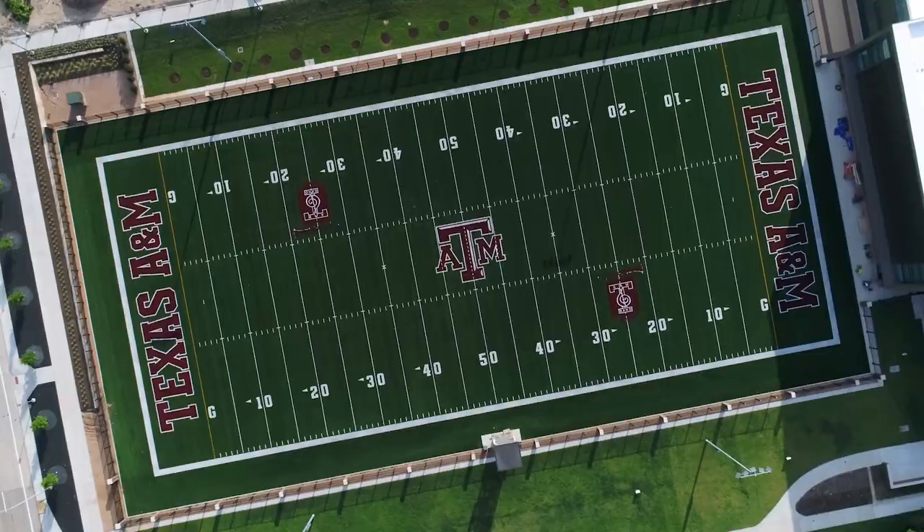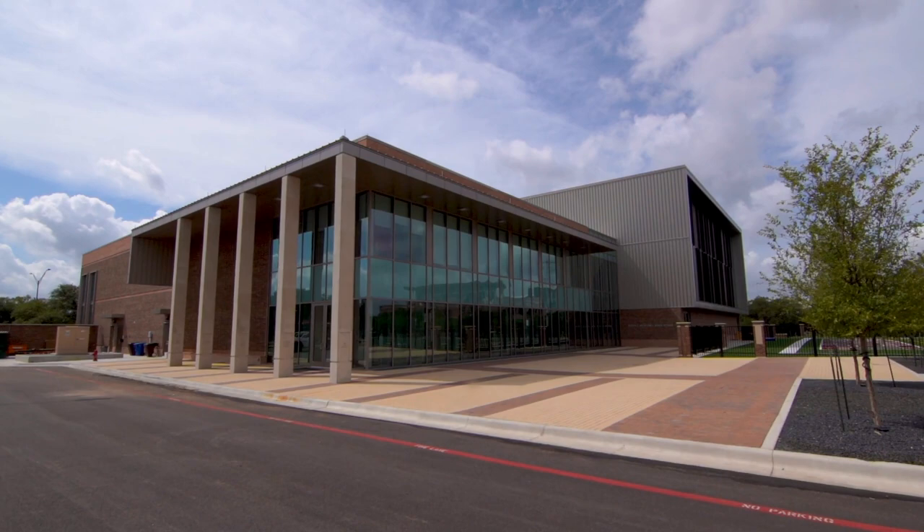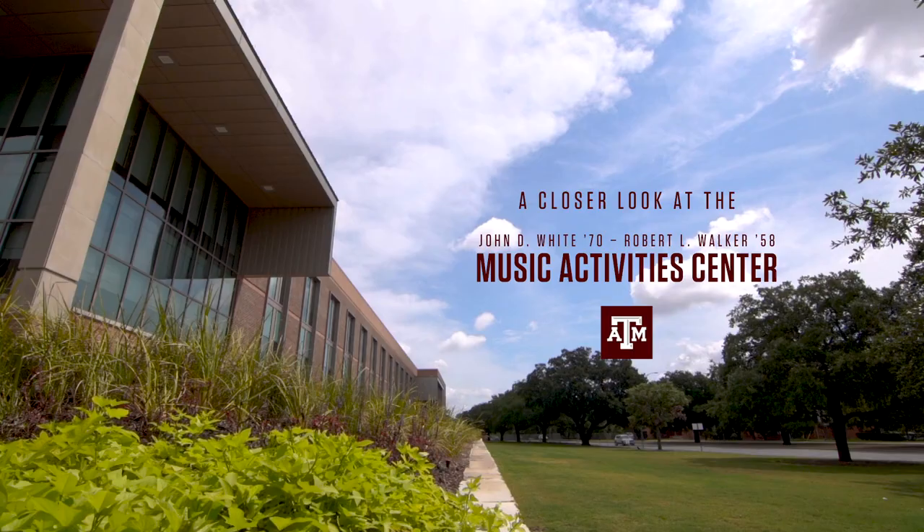We started talking about this project about 25 years ago, and this has always been and will continue to be about the students, about Texas Aggies.